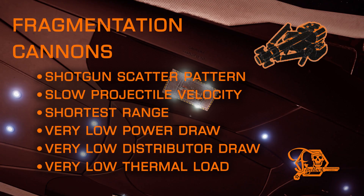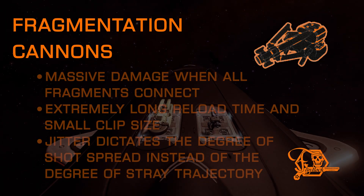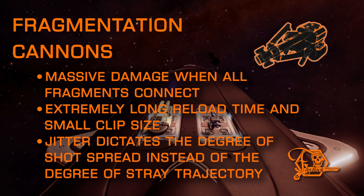Frag cannons are your spaceship-sized shotguns, and fire in a wide, scattered spread, with limited range and a slow velocity. Unlike cannons, velocity stays the same regardless of class or mount type. Frags can do an unprecedented amount of damage at extremely close ranges, but have an extremely long reload time. The jitter values actually dictate the angular cone of the shot spread, instead of the center point of the shot like all other hardpoints. So the higher the jitter, the wider the spread. The jitter values on frag cannons can only be changed by one modification.